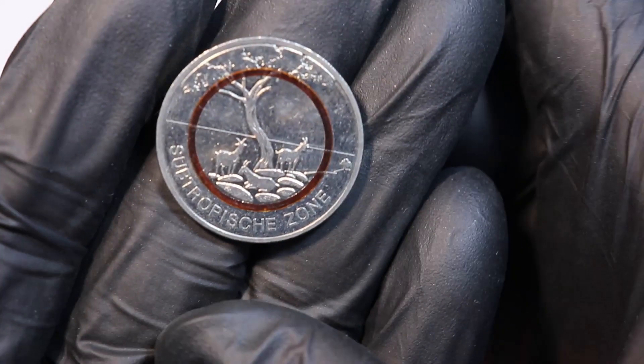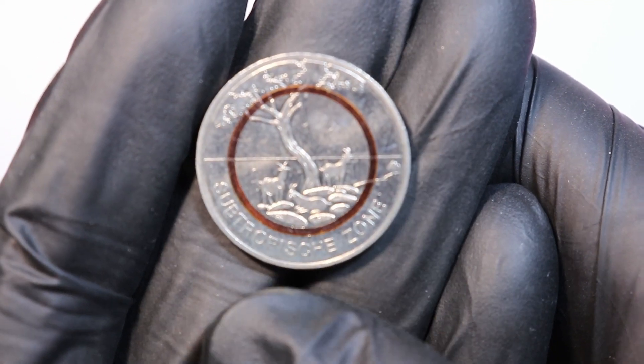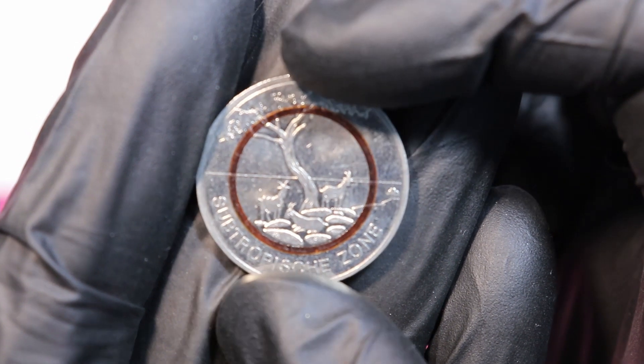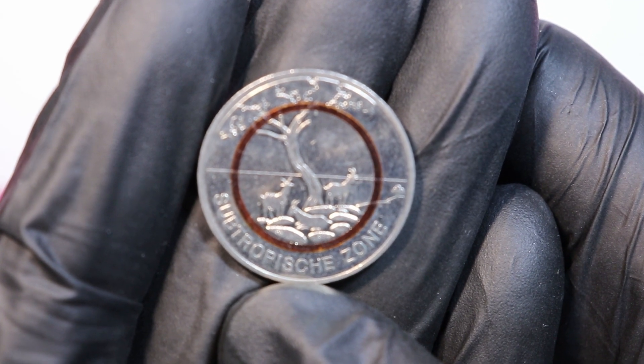The second coin in the series was issued in 2018 — the subtropical zone. I got again only the five euro version. From the German Mint the proof-like version was 15.99 euros, also now sold out. For this coin they raised the mintage to 600,000 per mint mark.